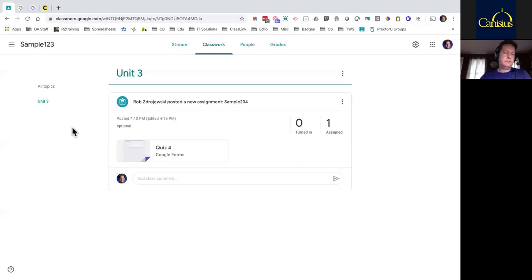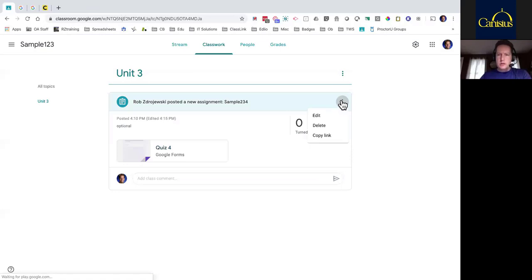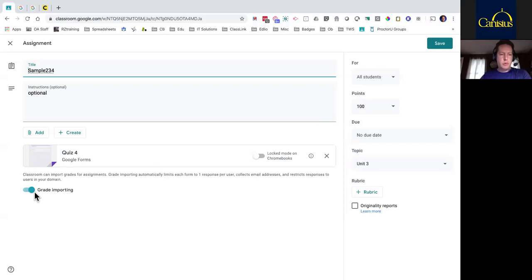A couple other questions coming through: because you are sending this through Classroom, you don't need any student identifier field in the quiz itself? That's correct — you don't have to put a field for the student's name or anything like that. When that Grade Import switch is on, it will capture the email address automatically and restrict students to taking it just once. That is the important part — having that piece on.